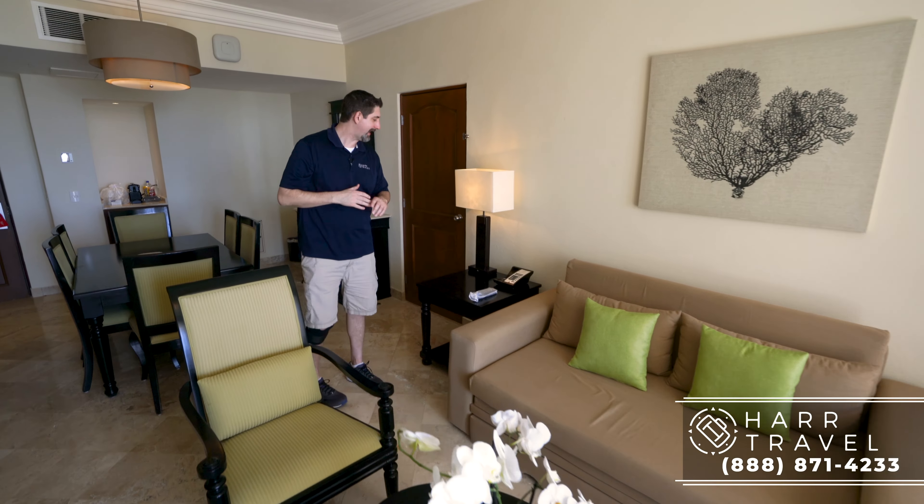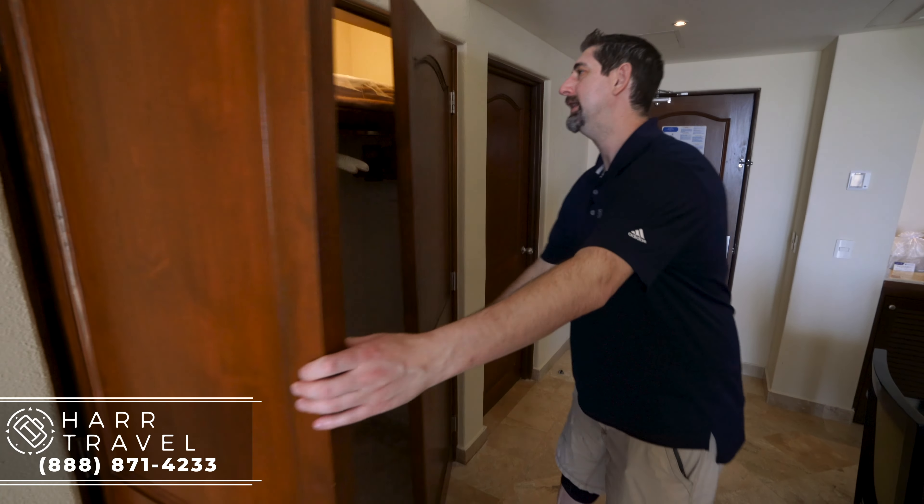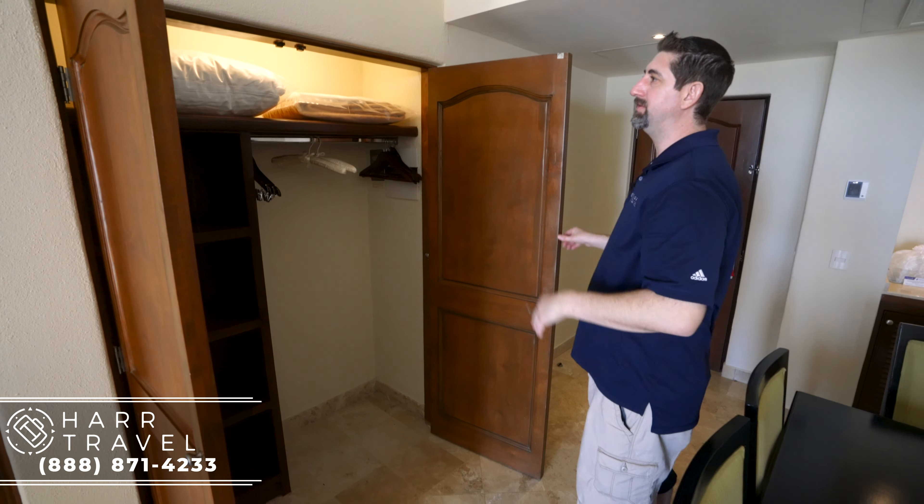As we continue along, you've got a nice coffee table, two large comfortable chairs, and across from that a small writing desk with a little ottoman. Then you have your full flat panel TV — this is an interactive TV where you can order room service, learn about the schedule, and of course watch television. There's a little storage underneath. And right here, you'll see a full closet with storage above holding pillows and blankets, plus hanging storage and additional storage below.